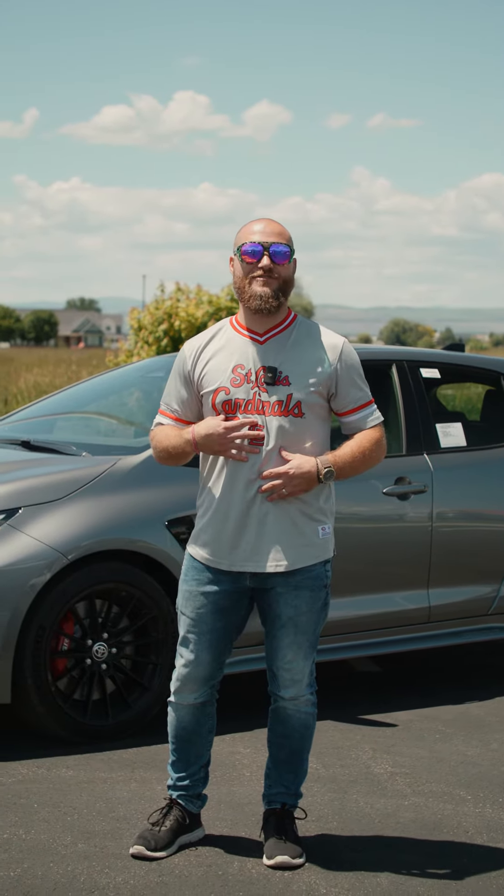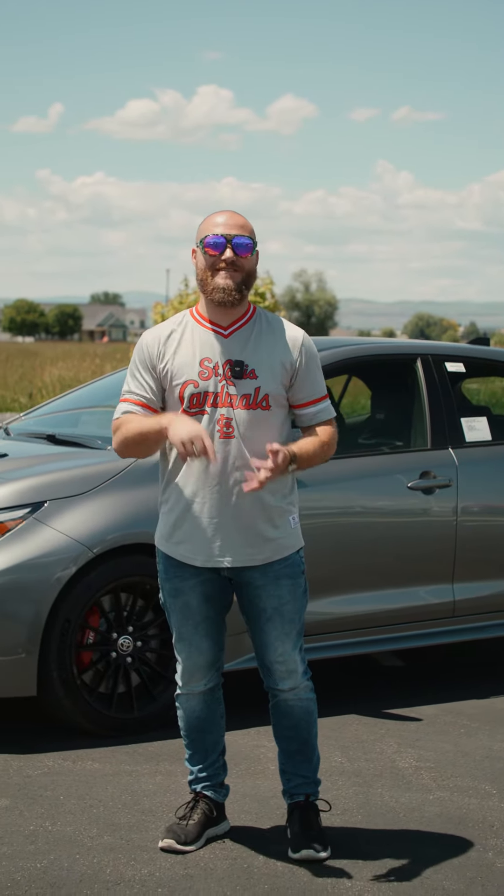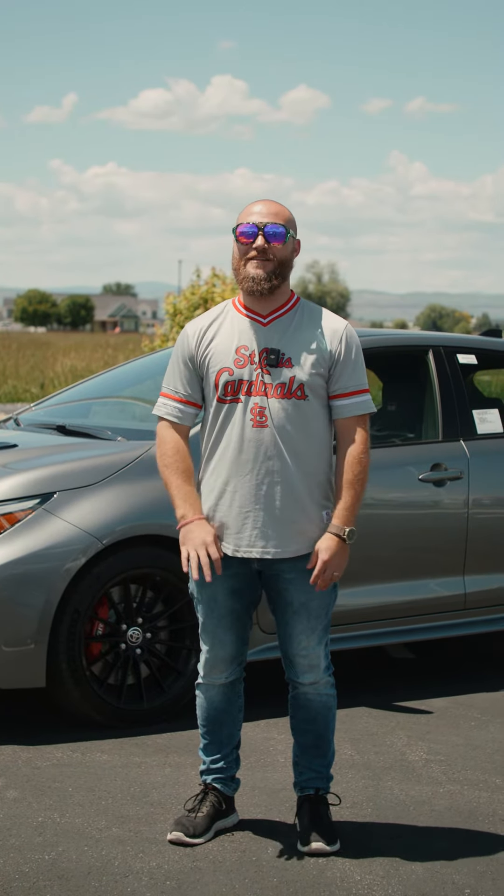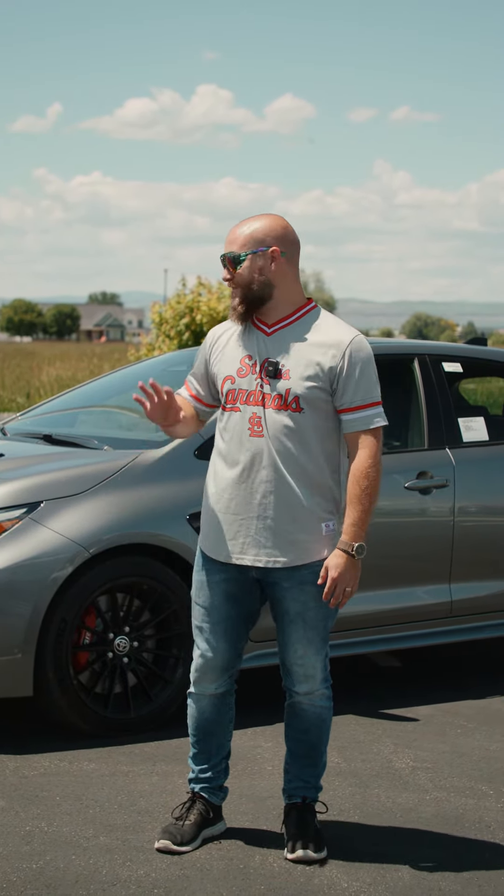Hey guys, it's Dylan at Young Toyota and Logan again. Today I'm super excited. We got to check out the new Toyota GR Corolla Circuit Edition. They just got it in and it's something I've been waiting for for quite a while.